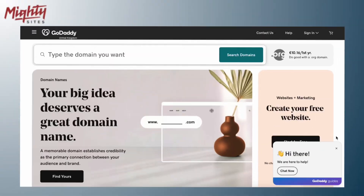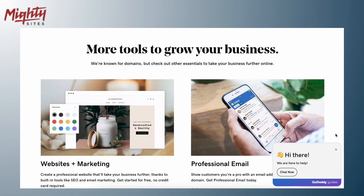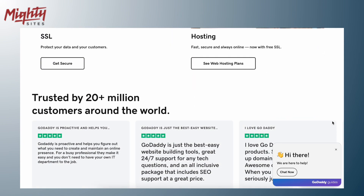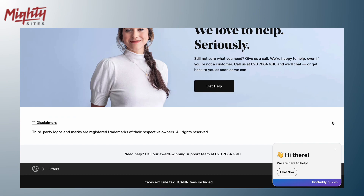GoDaddy is a big name in domain names and web hosting, and they also offer a website builder. It's a good option if you're already using GoDaddy for other things, and their plans are very affordable. However, GoDaddy's website builder isn't very flashy or easy to make your website look professional.